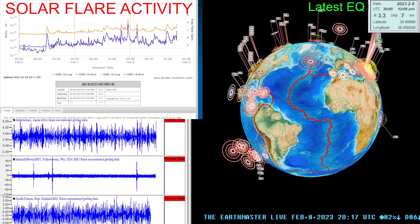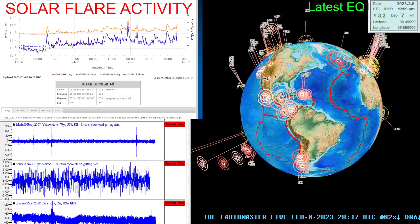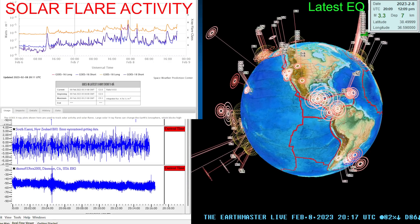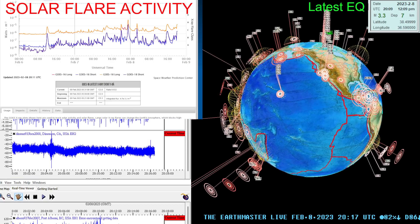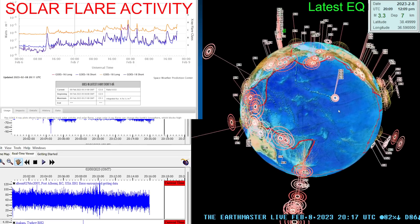Good afternoon, everyone. It's the Earth Master here on this Wednesday, February 8th, 2023. It's about 12:16 p.m. here along the west coast — 61 degrees outside here in northern California and sunny.